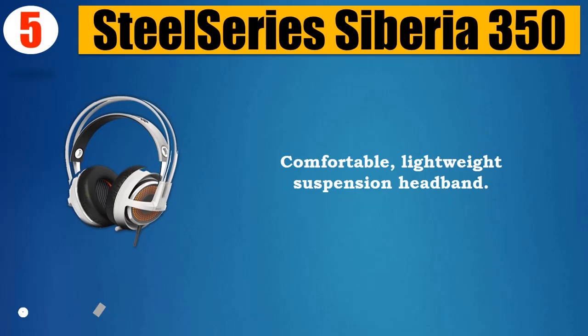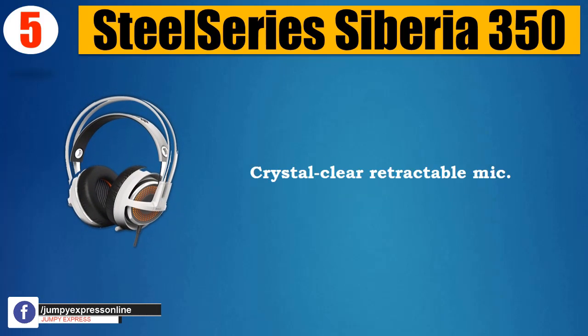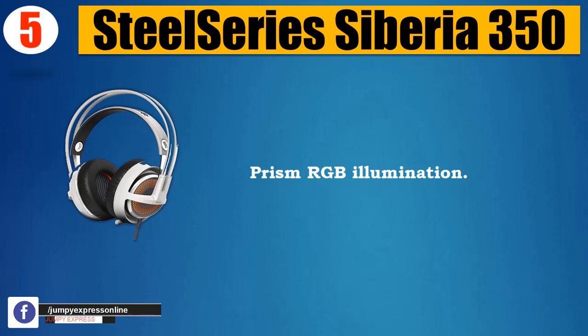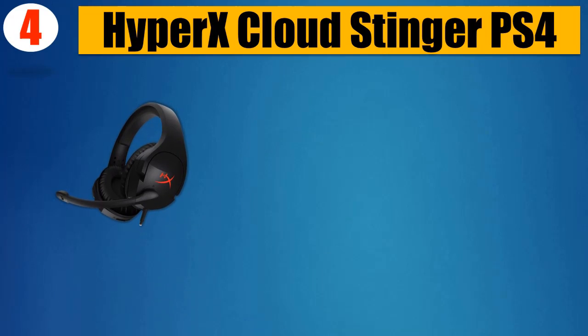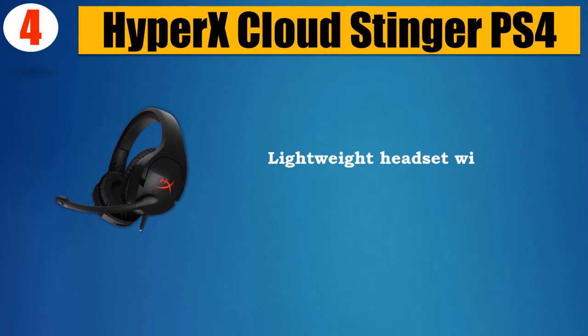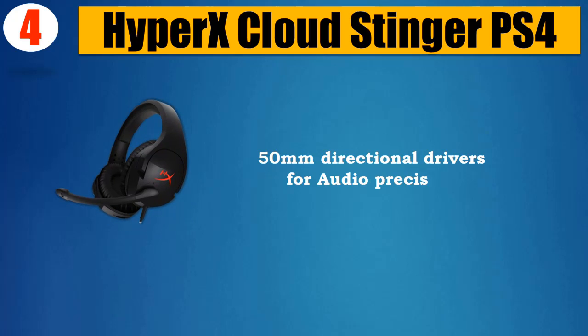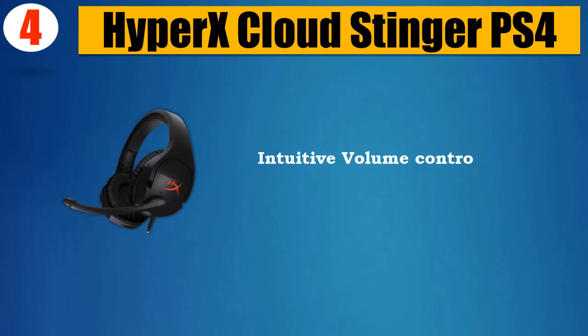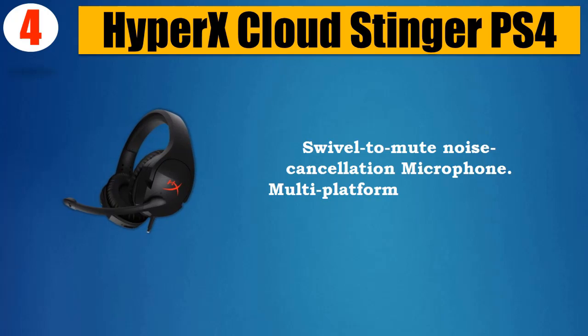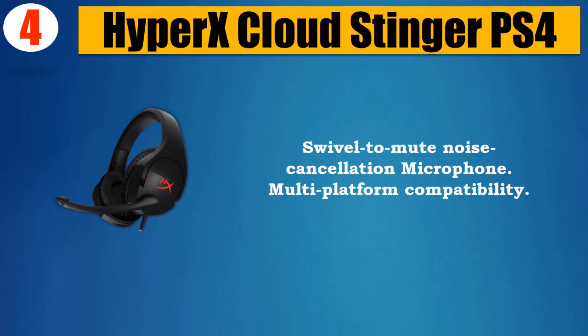Crystal-clear retractable mic, Prism RGB illumination. Please check the description for details and updated price. Number 4: HyperX Cloud Stinger PS4. Lightweight headset with 90-degree rotating ear cups, 50mm directional drivers for audio precision, HyperX Signature Memory Foam, adjustable steel slider, intuitive volume control on headset ear cup, swivel-to-mute noise cancellation microphone, multi-platform compatibility. Please check the description for details and updated price.